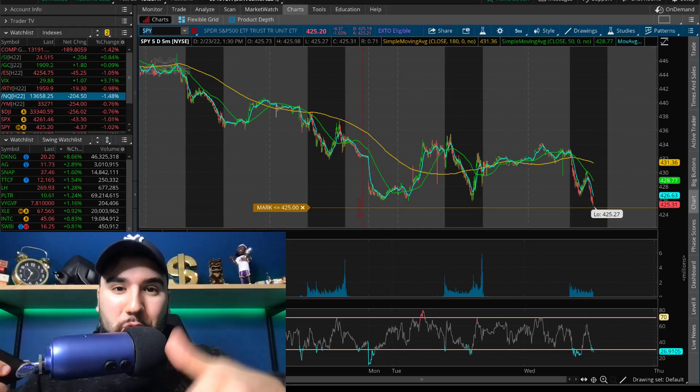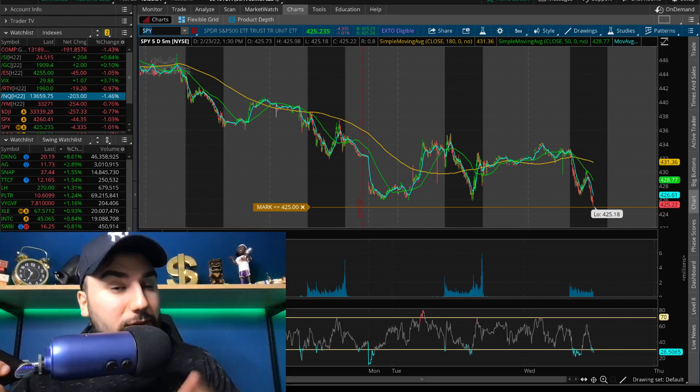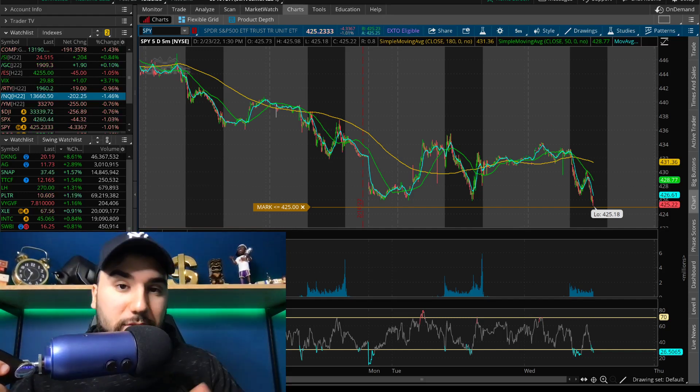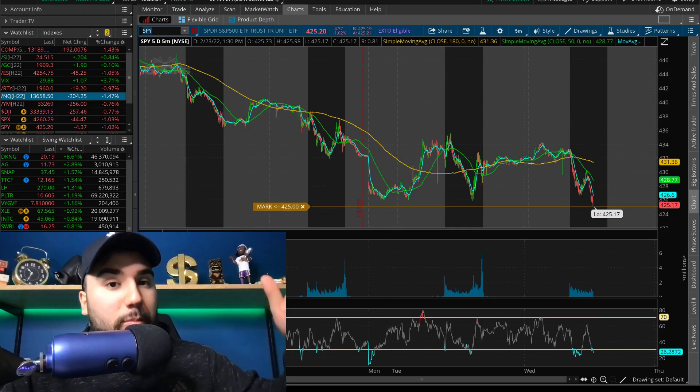Make sure you guys get your five stocks from Moomoo, link down below. All you have to do is deposit at least $100 and you could get up to five stocks, each of which could be valued up to $3,500. Literally free money, link down below.